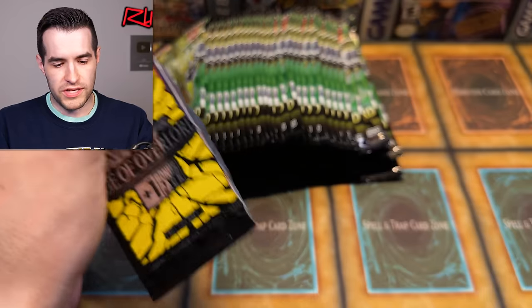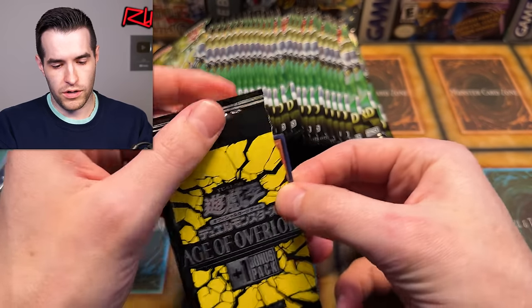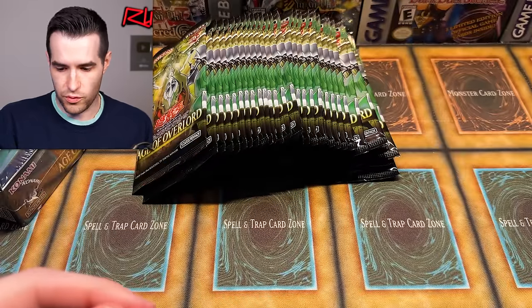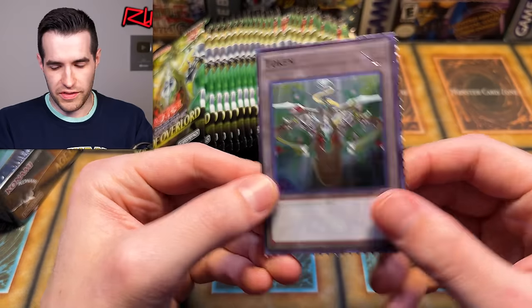Let's see what's in the bonus pack real quick before I go to the next one. Got to remember to do the pull tab. Here we go — one pack, one card: the Performapal Celestial Magician. Pretty cool stuff right there. I'm loving this token — that's freaking hilarious.